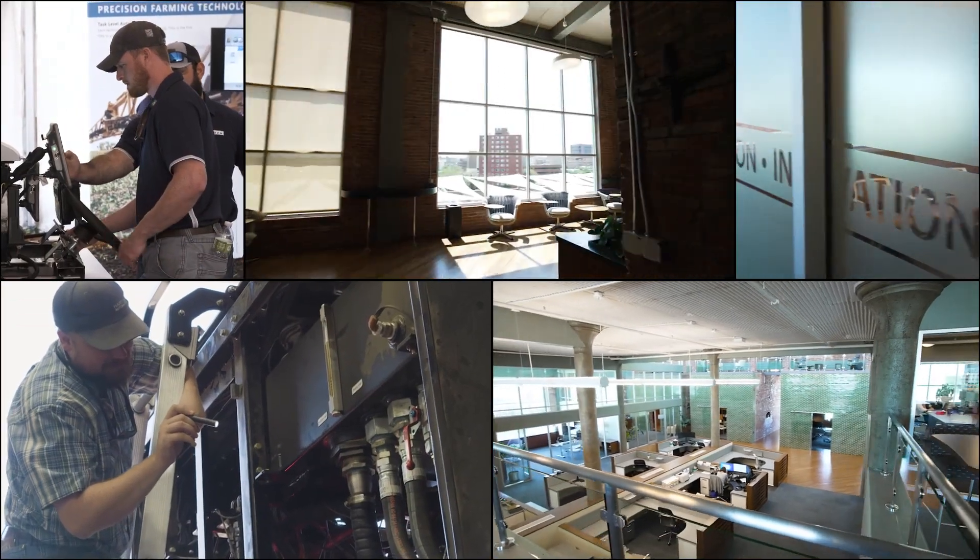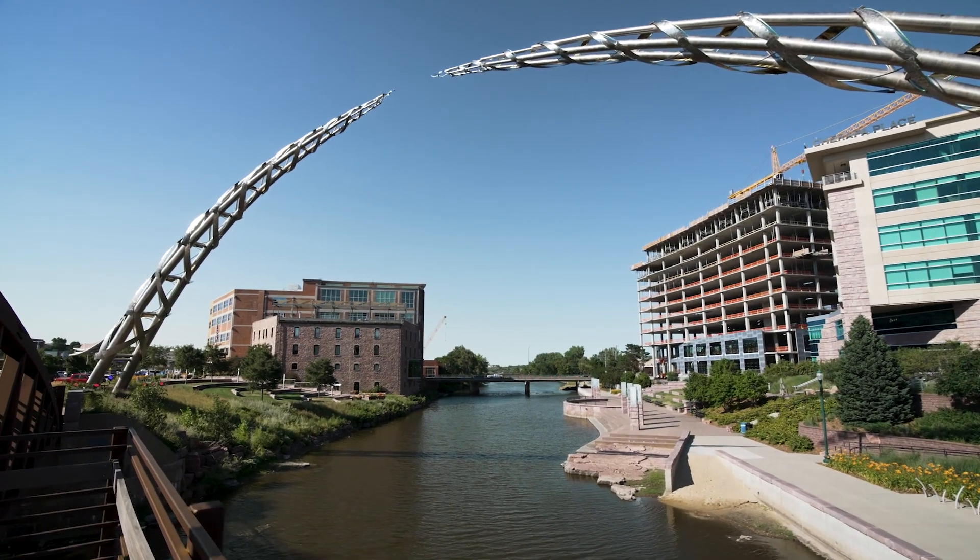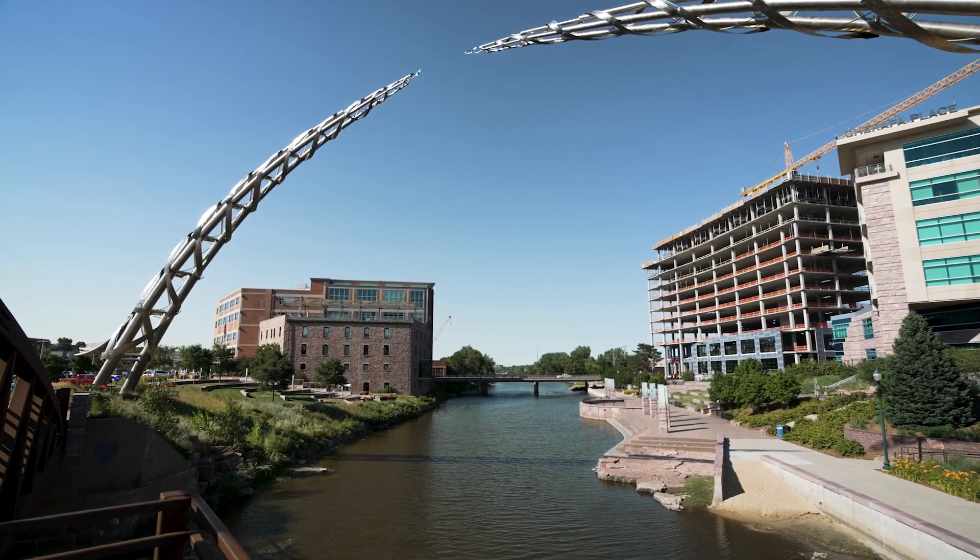We are here at Raven headquarters in Sioux Falls, South Dakota. This facility is the main innovation hub for CNH Industrial. Here we collaborate and listen with our customers to help advance farming through innovation and deliver that value to the broader CNH Industrial business and its brand lines.